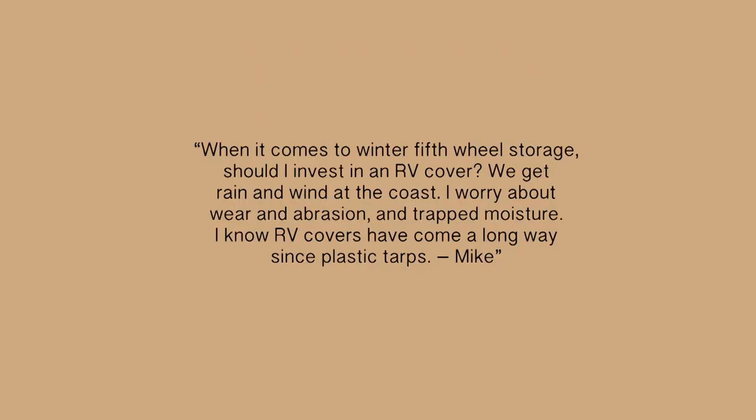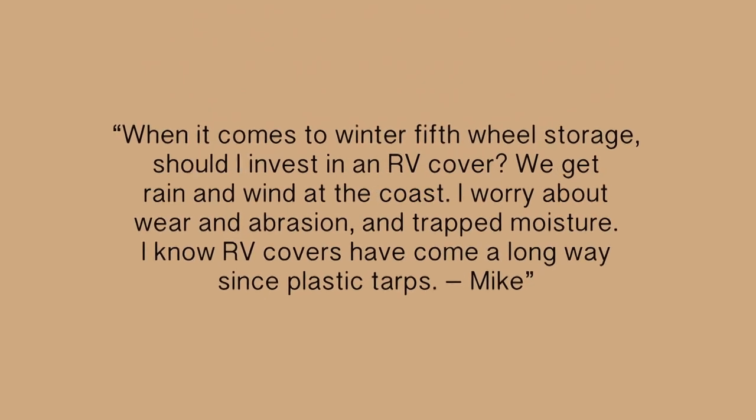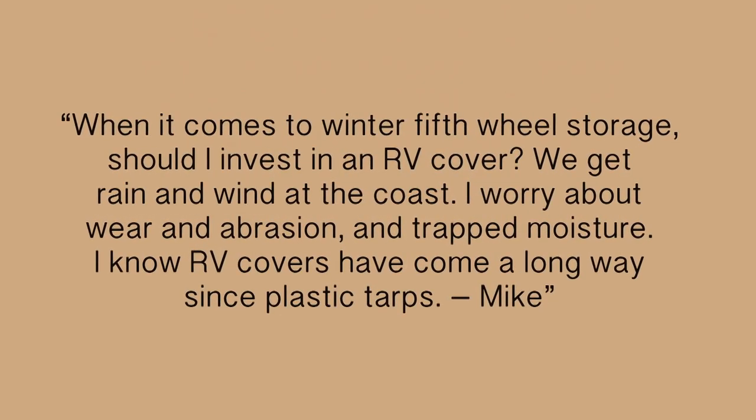Mike writes: When it comes to winter fifth wheel storage, should I invest in an RV cover? We get rain and wind at the coast. I worry about wear, abrasion, and trapped moisture. I know covers have come a long way since plastic tarps. Well, Mike, if you want to take care of your RV you definitely want to invest in a good quality RV cover. The plastic tarps may shed some water for a while until they start ripping up, but the plastic is actually abrasive and fairly stiff — as it's wrapped over your RV flapping in the wind, it's abrading the finish and damaging your RV.